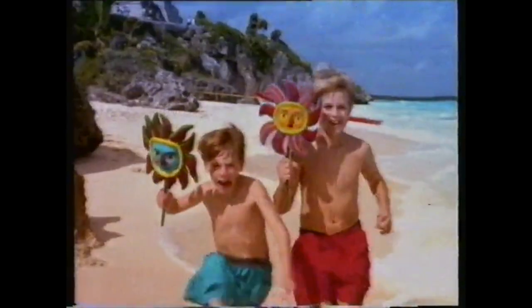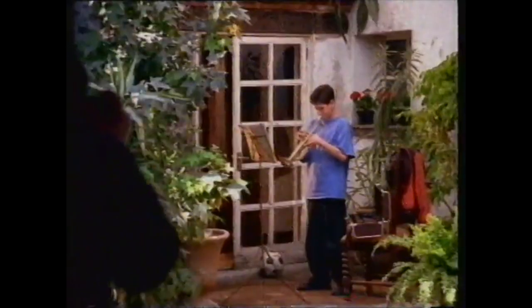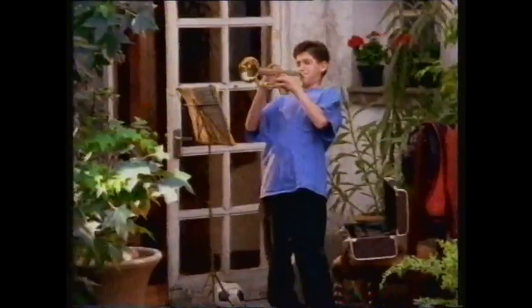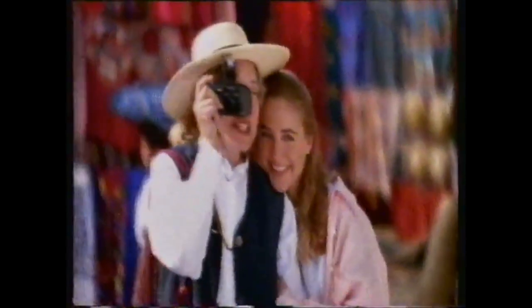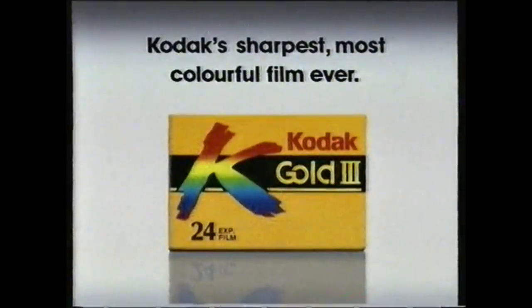In the blink of an eye, it all goes by so fast. You gotta make the moment last. New Kodak Gold 3 film is Kodak's greatest range of color film. In all kinds of light, in all kinds of conditions, there's a Kodak film that soaks up color for your brightest, sharpest Kodak moments. New Gold 3 — Kodak's sharpest, most colorful film ever.